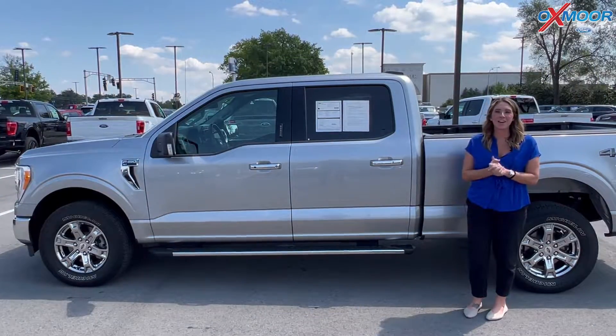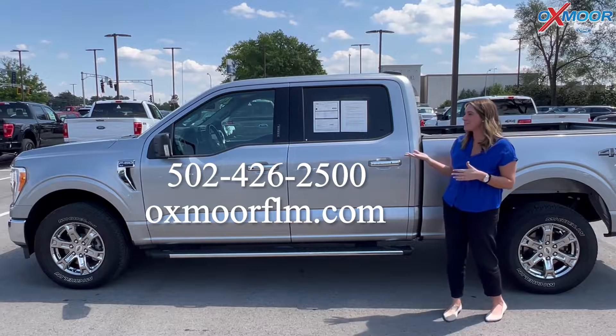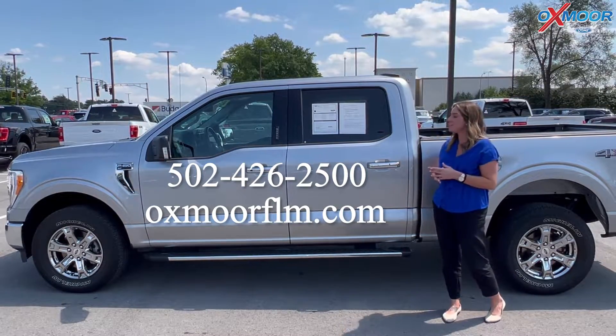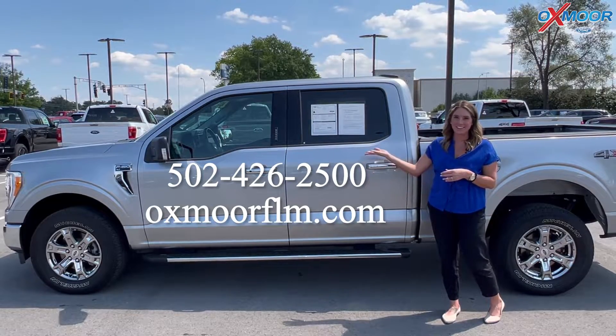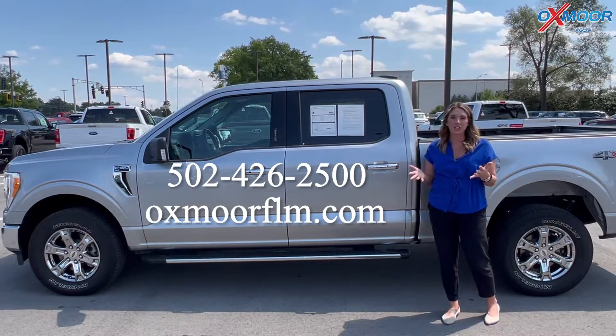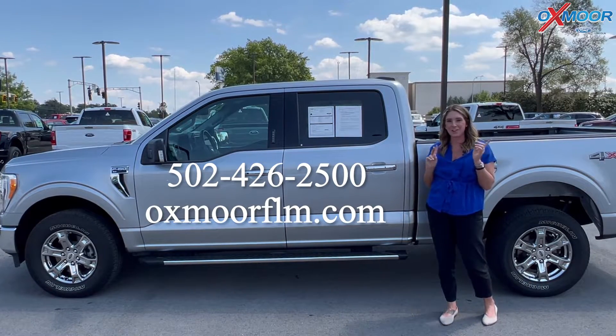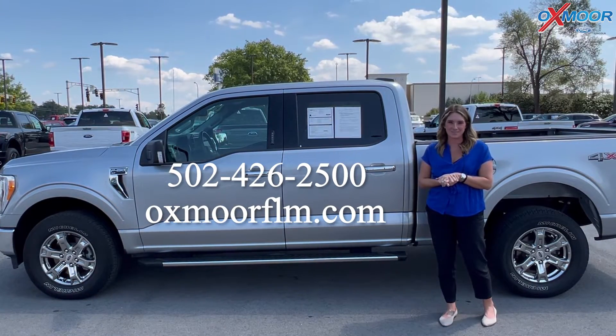Alright, if you have any questions on any one of the three vehicles that I just went over, feel free to let us know. All of our contact info is listed right here. Thanks so much for watching. I hope you all have a wonderful weekend and I will see you all next week. Thanks for watching. Bye.